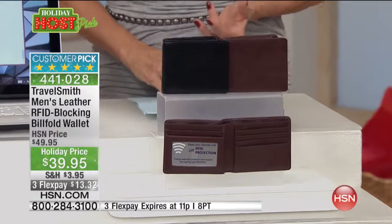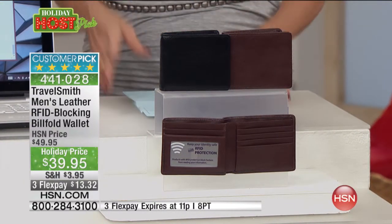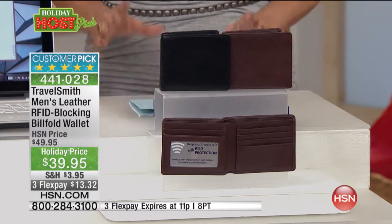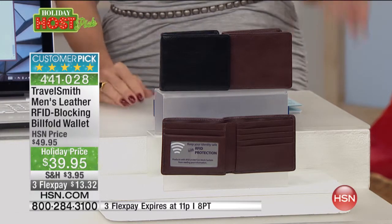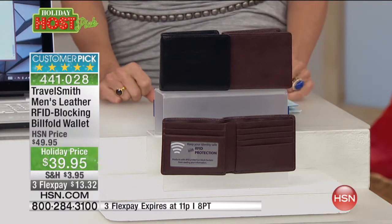Even if it were just an attractive leather wallet for guys at $39.95, what a great gift. Whether it's a teenage guy in your life, a husband, a father, or a grandfather — we're all susceptible to this happening unless we're being proactive about it, and that's what this is all about.